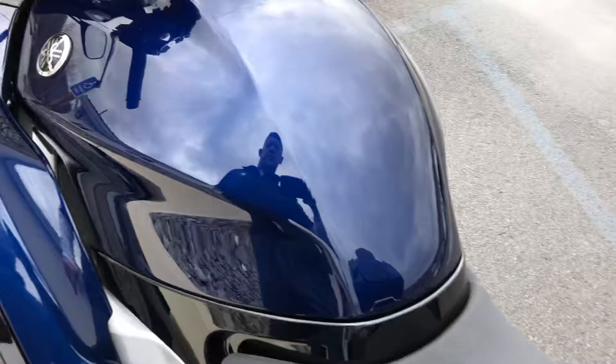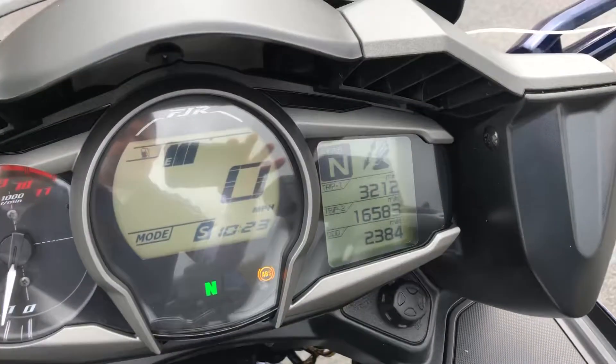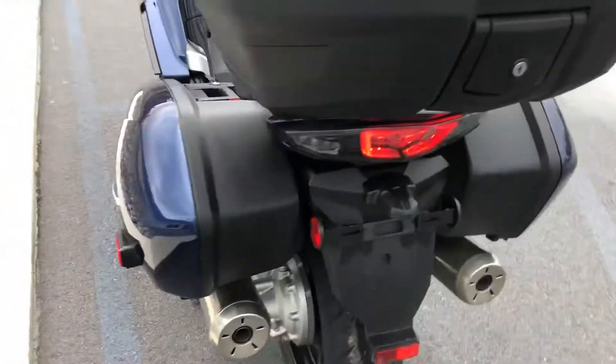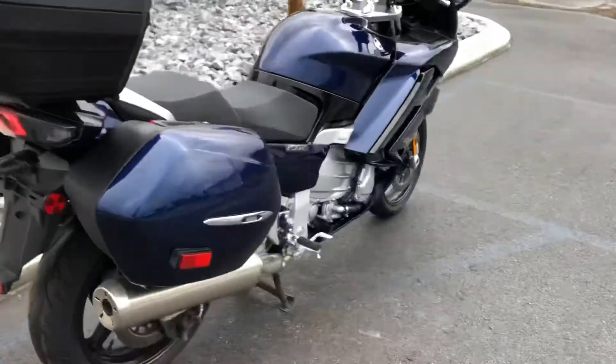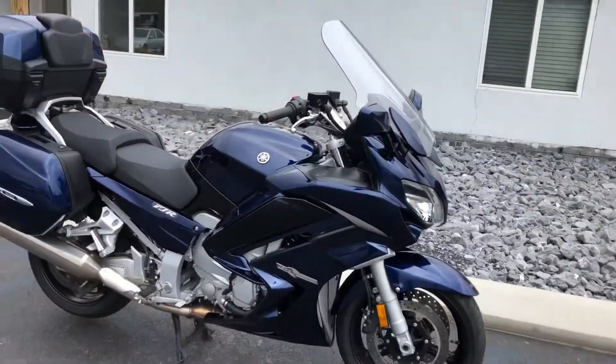Seats are perfect, fuel tank is perfect, at 2,384 on the odometer. Give us a call today or email info at Kissel Motorsports dot com for more information or to schedule a test ride on this FJR. Thank you.